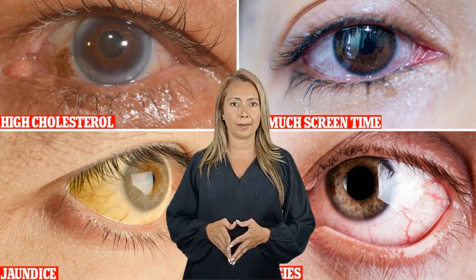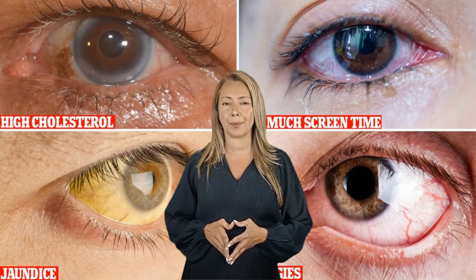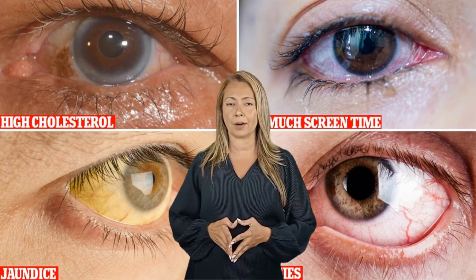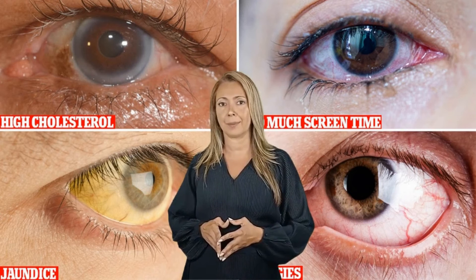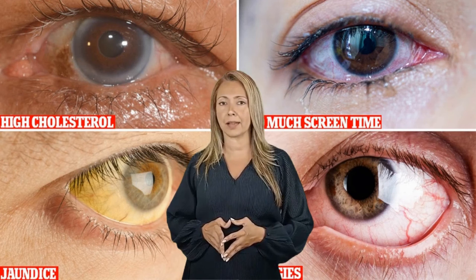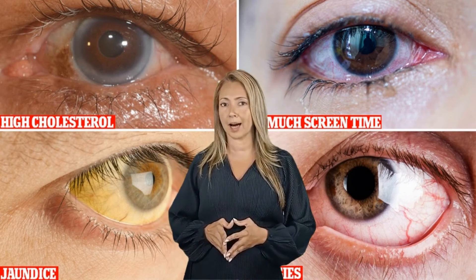Number 12: Digital eye strain. If you tend to stare at screens for long hours, you could be giving yourself a digital eye strain, causing your eyes to become red. The redness occurs because your eyes have to work much harder reading text on a screen compared to paper. Screens also tend to have a bright backlight, requiring your eyes to focus more. Additionally, you blink far less when staring at a screen, leading to dry eyes and redness.